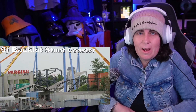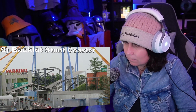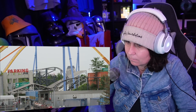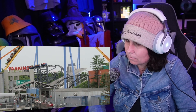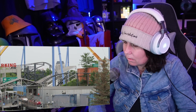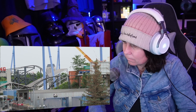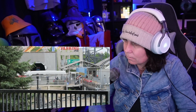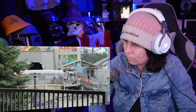Number 9: Backlot Stunt Coaster. This Premier Rides family launch coaster is a cute little ride. It starts with a moderately punchy launch and one of the most underrated helixes in the world — I always gray out from the sustained G's here. The rest of the layout has some mild drops with little pops of airtime while passing some larger set pieces. Unfortunately, the effects are broken on this one, but it's still the park's best themed coaster by a long shot.